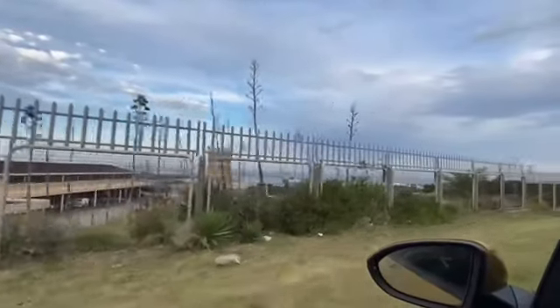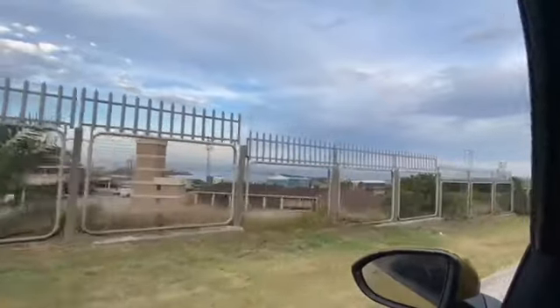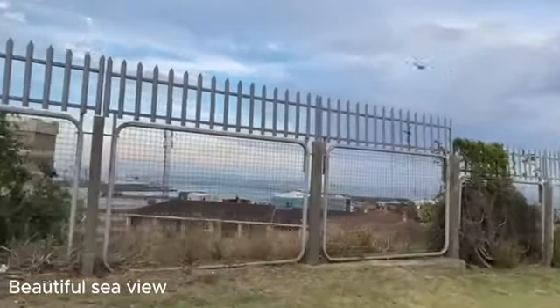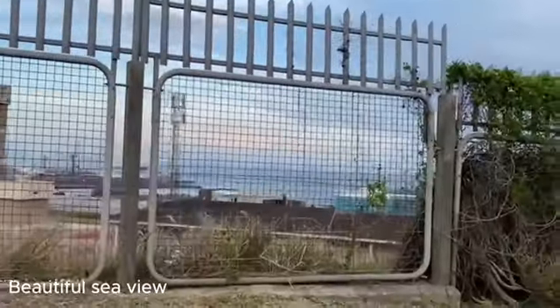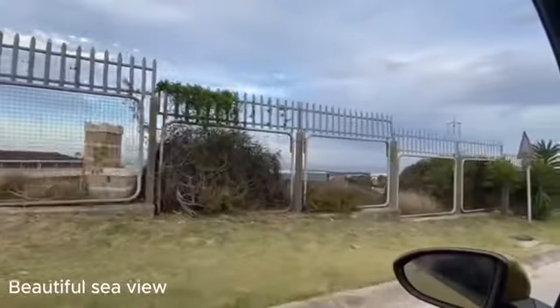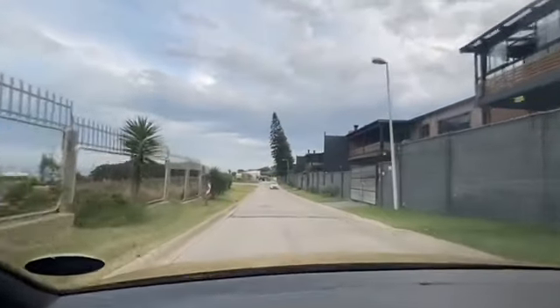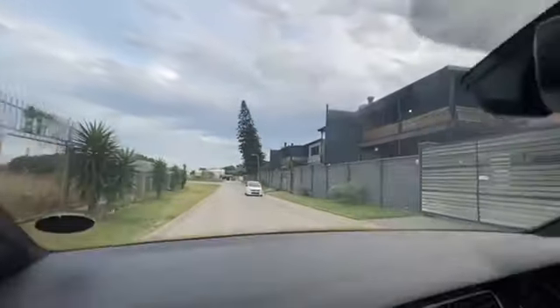Another thing you need to consider is the view. In Cape Town, people fight for this. If you build a tall building next to someone's property, you can be taken to court, because a view adds significant value to your property. Having this kind of view boosts your property's value.